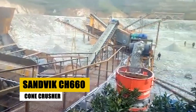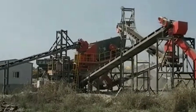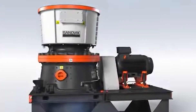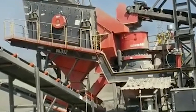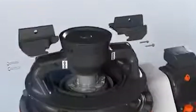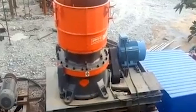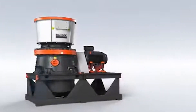The Sandvik CH660 is a cone crusher designed to handle even the toughest ore and rock materials, making it a favorite in mining and aggregate processing. It has a capacity of up to 660 tons per hour, and its design features a high-speed throw, allowing it to break material with incredible force and precision. One little-known fact: the CH660 is equipped with Sandvik's Hydroset system, which provides automated adjustment of crusher settings in real-time, ensuring the crusher is always working at its most efficient levels while reducing the risk of damage from overloading. Another standout feature is the crusher's ability to handle fluctuating material levels without impacting output quality.